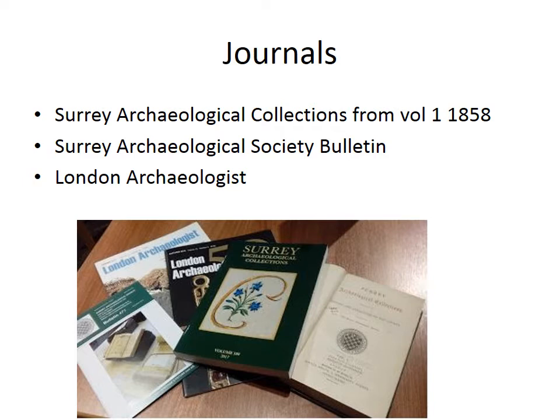Journals and magazines. We try to collect all the local journals and magazines that are or have been published. For some we have very long runs, such as the Surrey Archaeological Collections from Volume 1, 1858. We also have the London Archaeologist from its first issue. The Good Life, Time and Leisure, Chessington Chat, Mould and Voice, and several parish magazines are all collected. We rely heavily on our volunteers and members of the public to keep the current magazines up to date. A future project for our volunteers will be to index some of these journals so that we can find the fascinating information they contain.